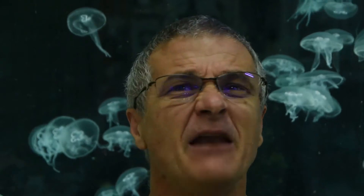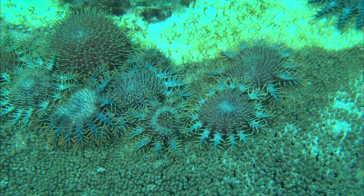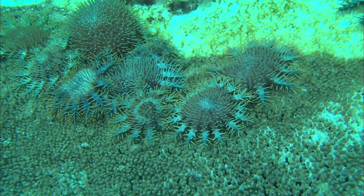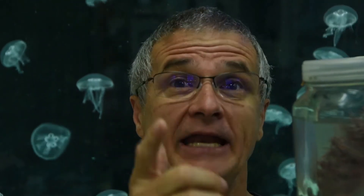Let's step sideways slightly and go to the marine environment. On the Great Barrier Reef we have lots of dangerous and venomous animals. This is the crown of thorns starfish, and it's venomous. It has venom glands on those spines, so if those spines punch your body you end up with venom inside and it hurts.